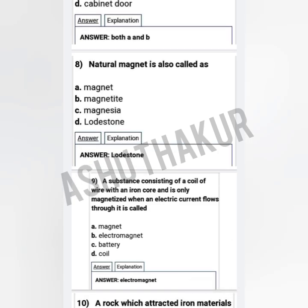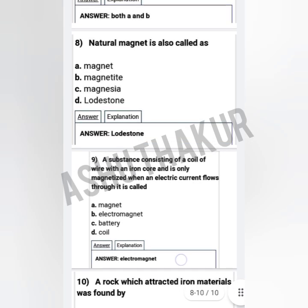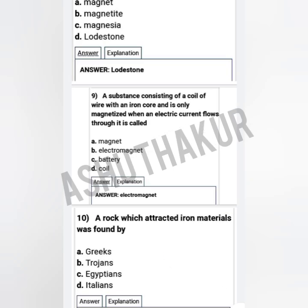Question eight: A natural magnet is also called as — option A: magnet, option B: magnetite, option C: magnesia, option D: lodestones. The correct option is lodestones. Question nine: A substance consisting of a coil of wire with an iron core that is only magnetized when electric current flows through it is called —